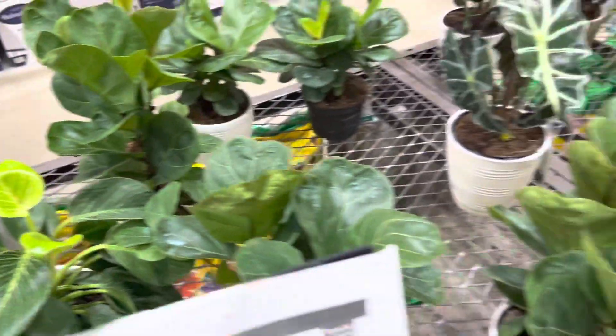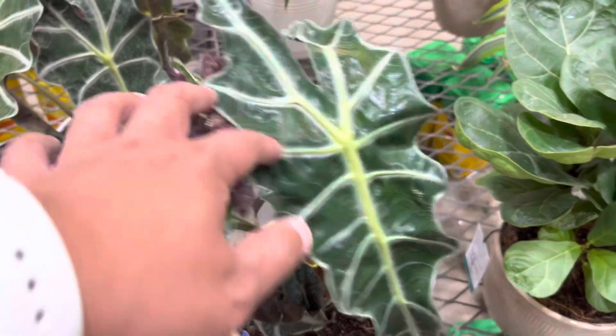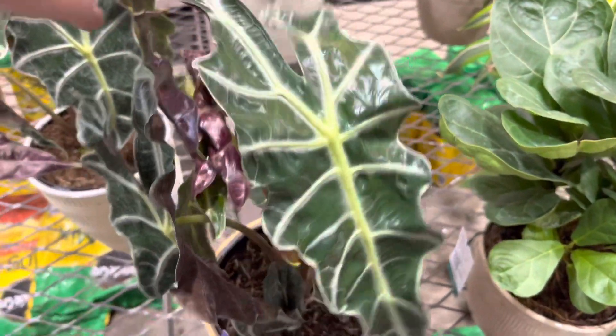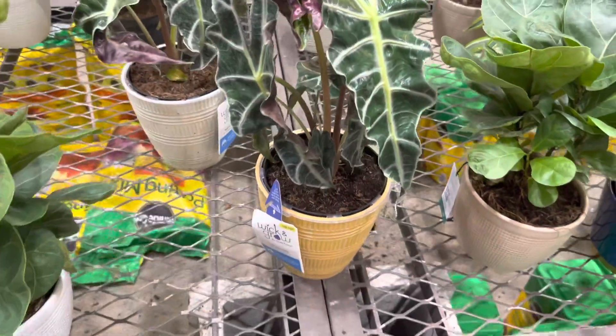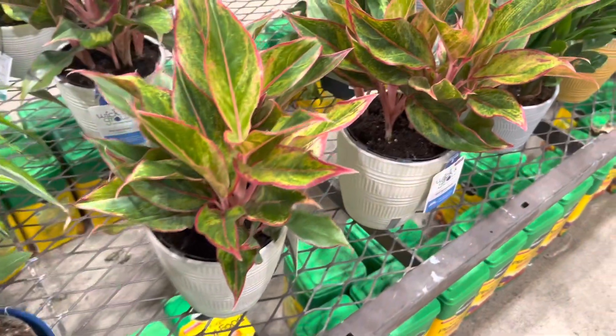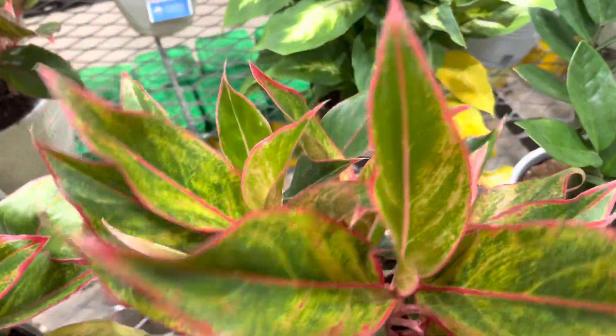Over here are some Fiddle Leaf Figs as well as some Alocasia. Now these Alocasias are in self-watering pots also. The Aglaonema Siams are also in self-watering pots.